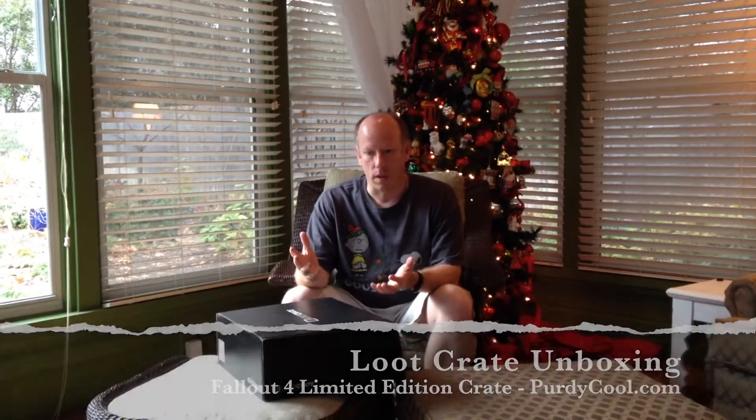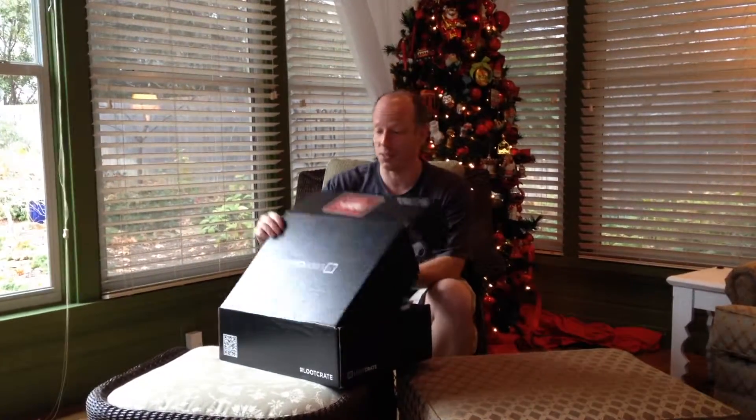Hi, this is Steven from VertiCool.com and what we have today is an unboxing for the Fallout 4 Limited Edition Loot Crate. This was quite the treasured commodity earlier in the year, and then they came out with another version that I was able to get in and get delivered. It only showed up to my parents' house a few days ago. We did actually an unboxing yesterday during Christmas, so this is a re-unboxing.